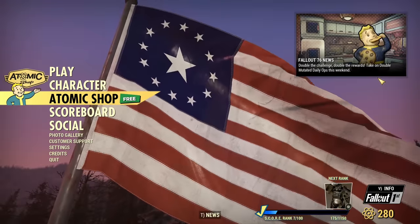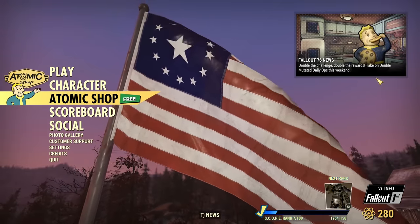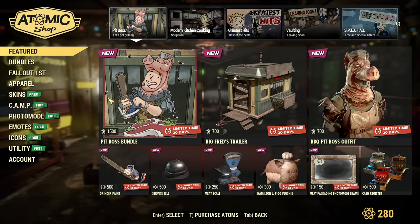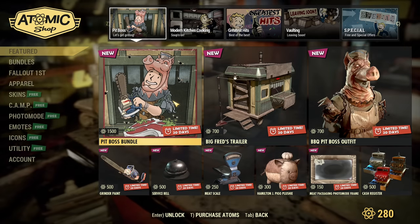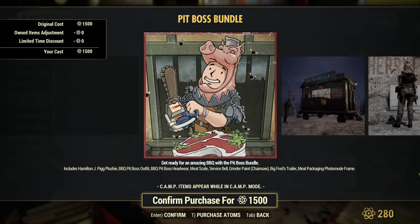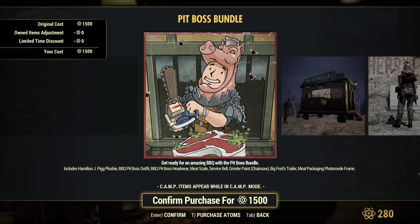Hey fellow Fallout players, it's another Tuesday, another Atomic Shop update. Let's dive in and see what's cooking, as this is a Meat Week. Oh look at that — is that a chainsaw skin? Let's review the pages of the Atomic Shop.